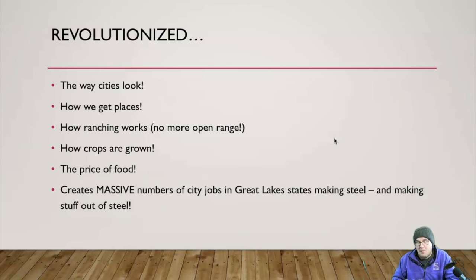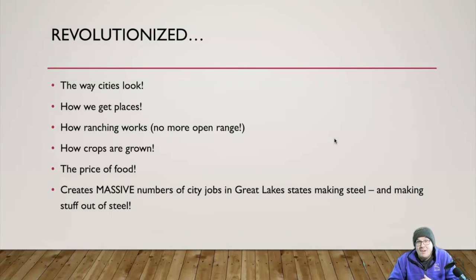Barbed wire changed over time into different varieties, but what we care about is the core idea. It revolutionized things: it revolutionized the way cities look because of skyscrapers, how we get from place to place via trains and ships becomes easier and more reliable, how ranching works with no more open range, and how crops are grown — all changed because of steel.